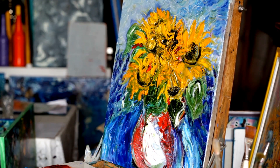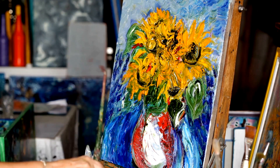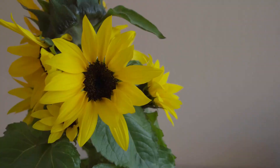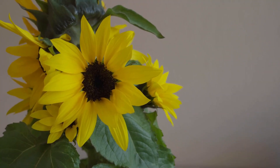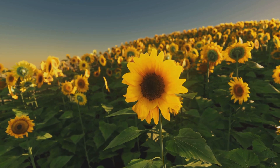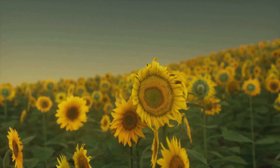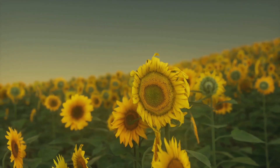Did you know that sunflowers were first domesticated in the Americas? Native Americans cultivated them as early as 3000 BC. They used sunflowers for food, oil, and even dye. Sunflowers symbolize adoration, loyalty, and longevity. In many cultures, they are seen as a symbol of the sun and positivity.